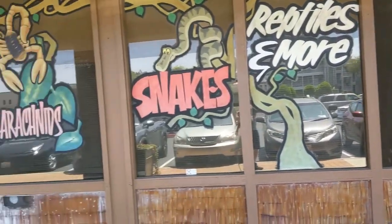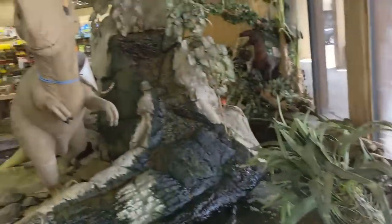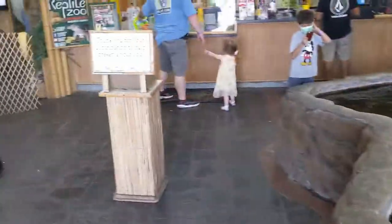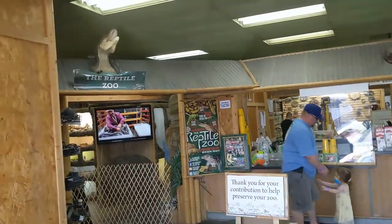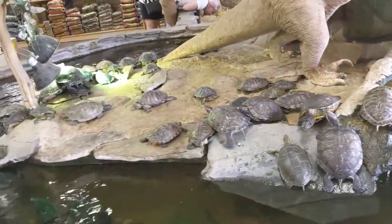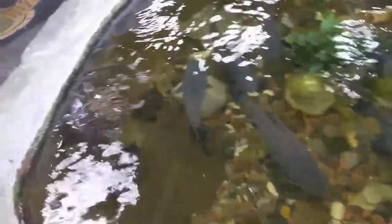Just waiting — just made it to the reptile museum. We're gonna go in soon. There's a ton of turtles here, and there's the fishes. My wife already went through.